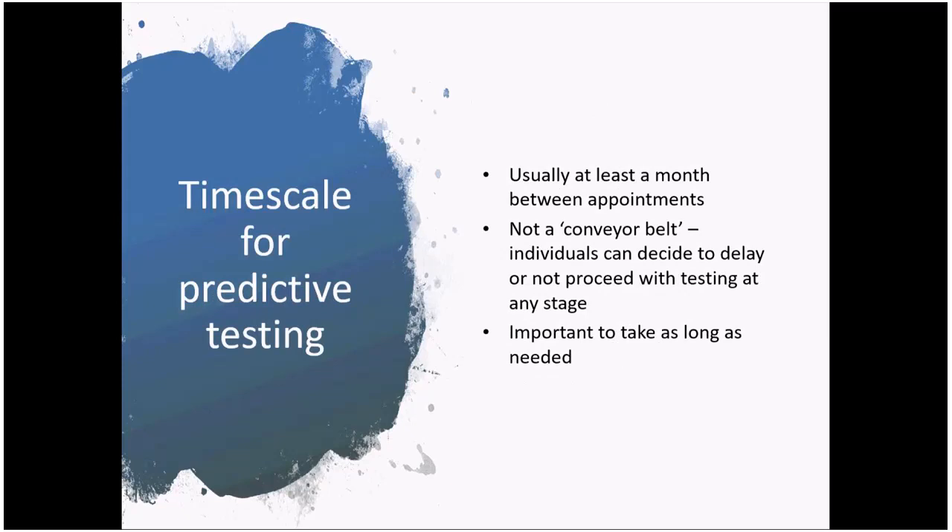In terms of the timeline for predictive testing, this is likely to vary depending on local waiting lists and testing arrangements. The guidelines recommend a minimum of at least a month between pre-test appointments, to give the chance to reflect on what's been discussed. The process isn't designed to be a conveyor belt — individuals should feel able to delay or decide not to proceed at any stage. We encourage people to simply take as long as they need to be confident they're making the right decision at the right time.